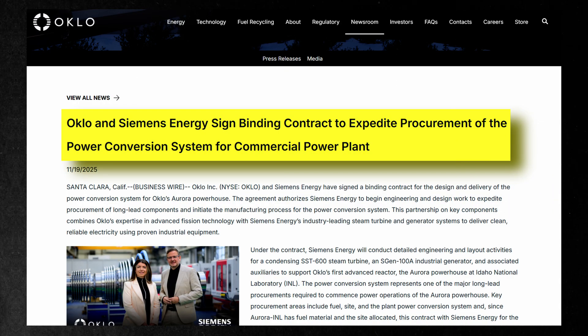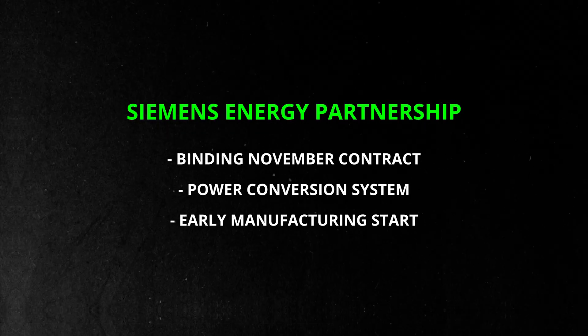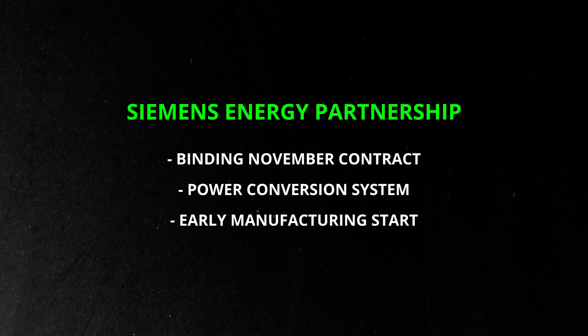In November, Oclo signed a binding contract with Siemens Energy to advance the power conversion system for the first Aurora Powerhouse. Siemens will begin engineering, design, and early manufacturing of long-lead components right away, which will help keep Oclo on track for deployment.